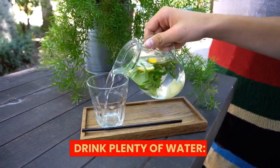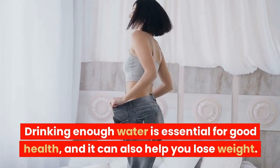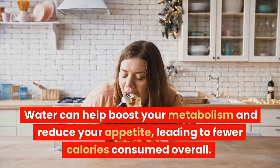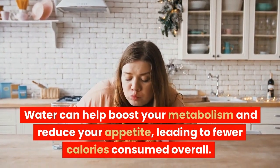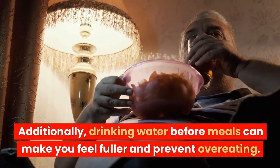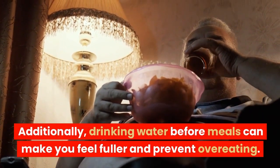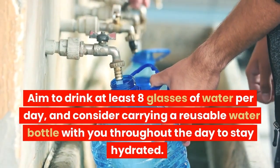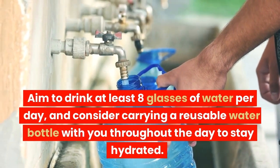Drink plenty of water. Drinking enough water is essential for good health, and it can also help you lose weight. Water can help boost your metabolism and reduce your appetite, leading to fewer calories consumed overall. Additionally, drinking water before meals can make you feel fuller and prevent overeating. Aim to drink at least 8 glasses of water per day, and consider carrying a reusable water bottle with you throughout the day to stay hydrated.